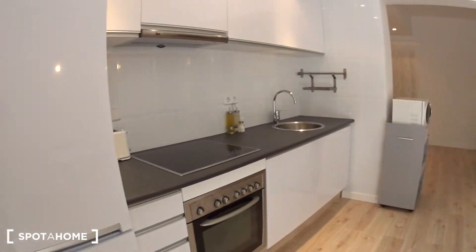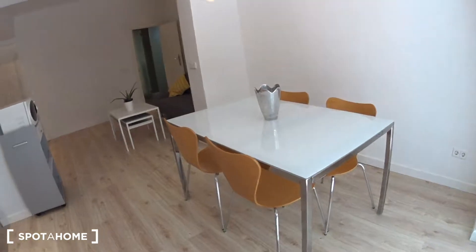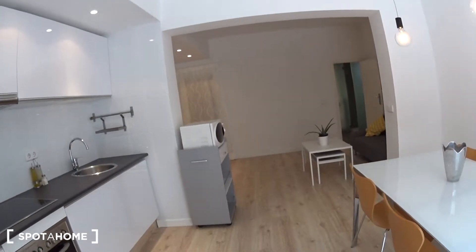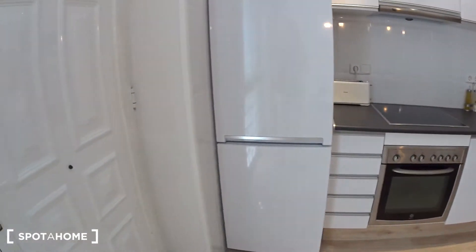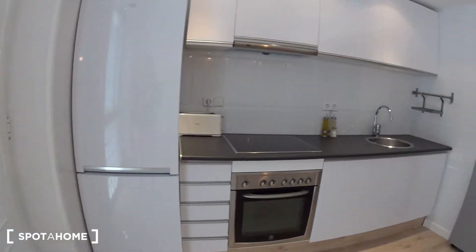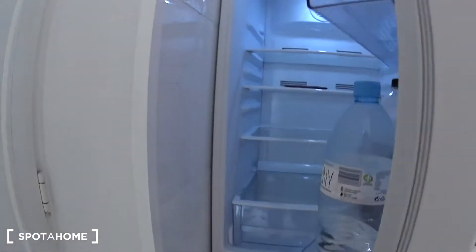When you enter, you are straight into the kitchen and dining room part. At the back is the living room, bedroom, bathroom, and the patio on the left. Let's have a look at the kitchen first. As you can see, everything is new, starting with the big fridge with the freezer side.